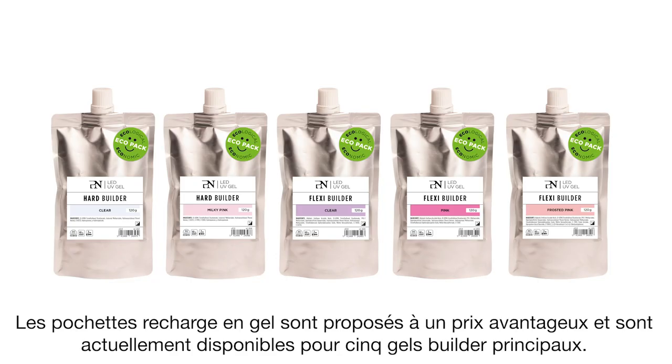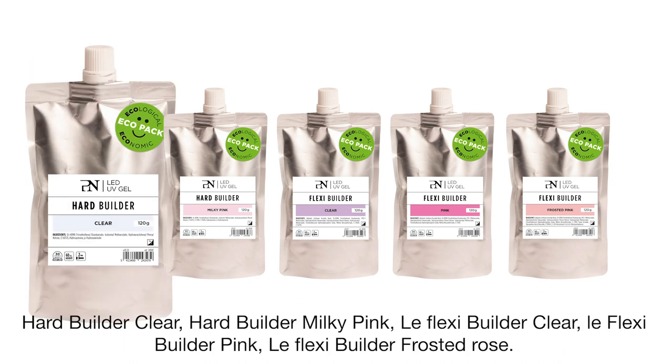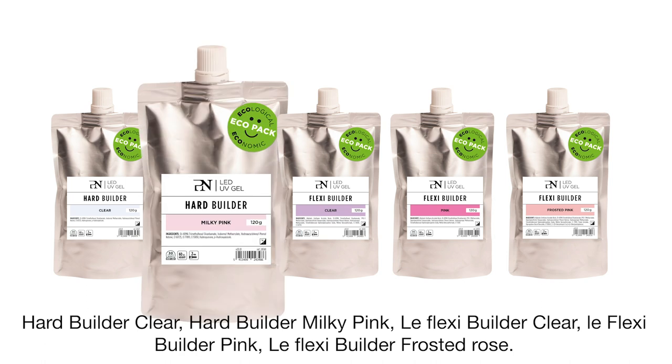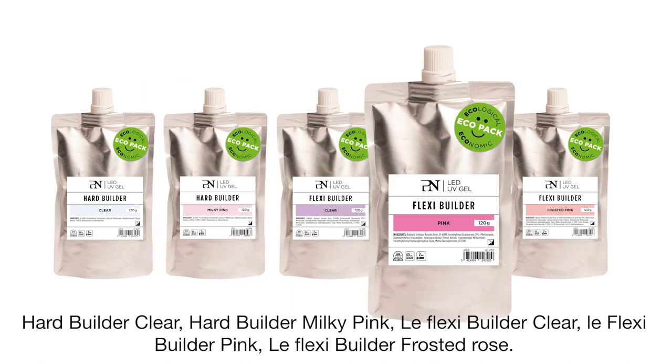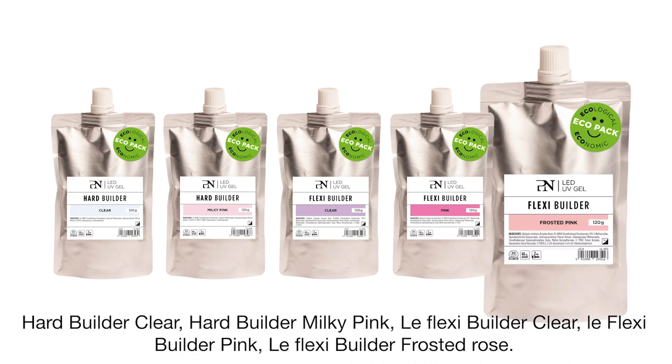Isn't that great? The gel refill pouches are economically priced and are currently available for five major ProNails Builder gels: the HeartBuilder Clear, the HeartBuilder Milky Pink, the FlexiBuilder Clear, the FlexiBuilder Pink, and the FlexiBuilder Frosted Pink.